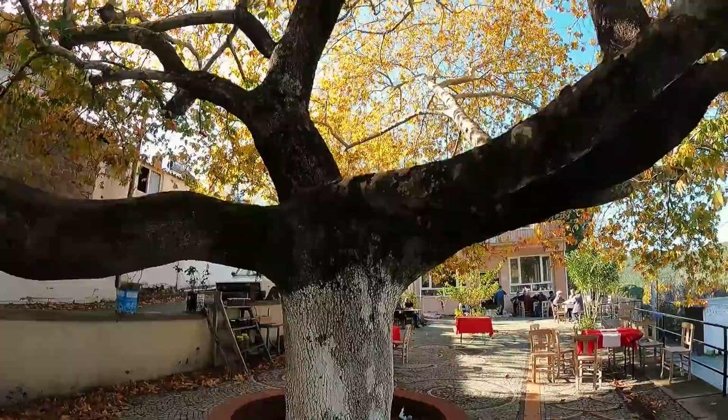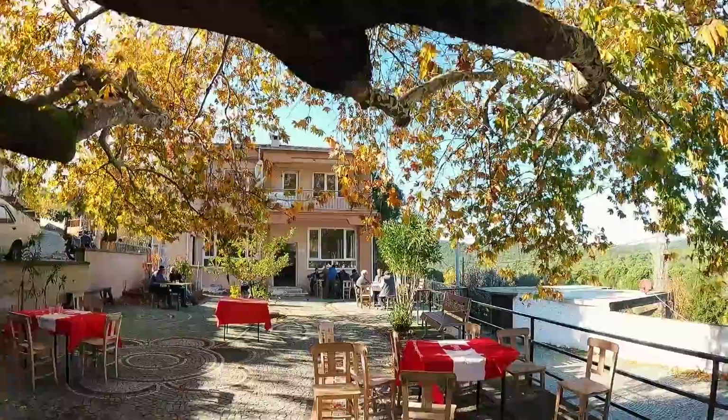Köye geldiğinizde ilk önce kocaman bir çınar ağacı dikkatinizi çekiyor. Çınar ağacının hemen yanında köy kahvesi var. Şimdi köy kahvesindeki insanlarla sohbet edip buraya dair bilgiler almaya çalışacağız.